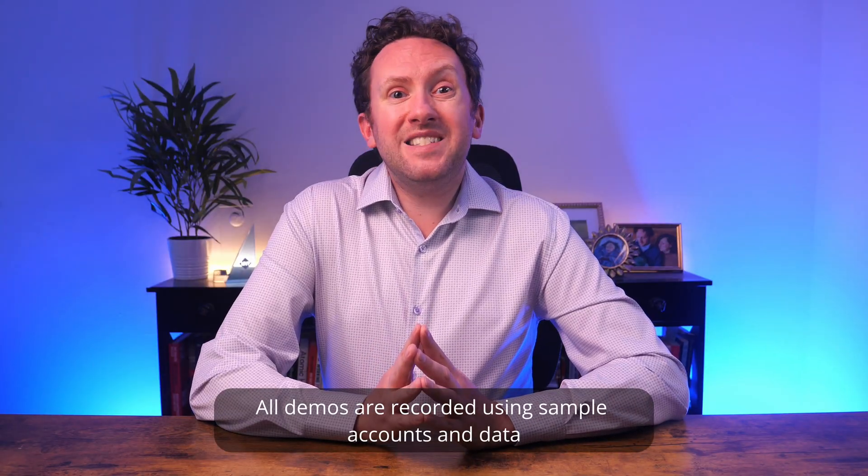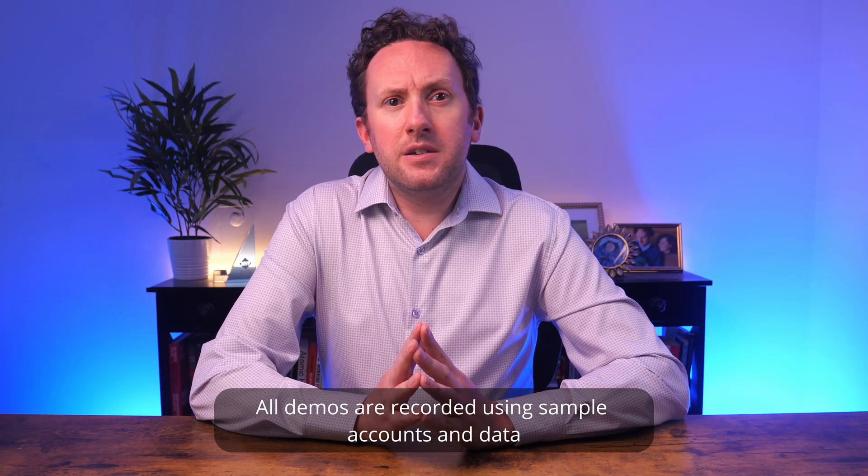It's unusual for a feature to just arrive, but unless I've completely missed it, this one appears to be in Teams preview and just dropped with no notification whatsoever. I can't find anything mentioned in the message center, on the roadmap, or in any tech community blogs. If you know where to look, drop me a note down in the comments.